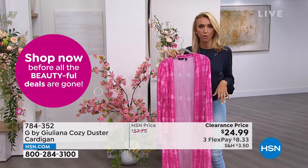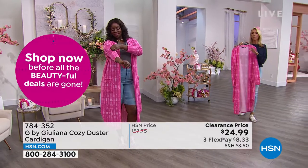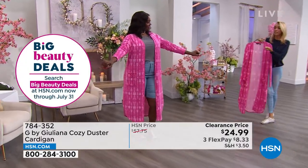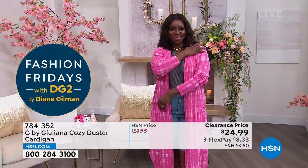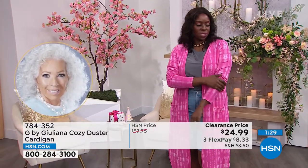As we go into fall this fabrication is perfect. It's not like some duster cardigans that are super lightweight — this is a nice light to medium weight, which is great. And Dana, isn't it so soft to the touch? So soft to the touch — very, very soft.